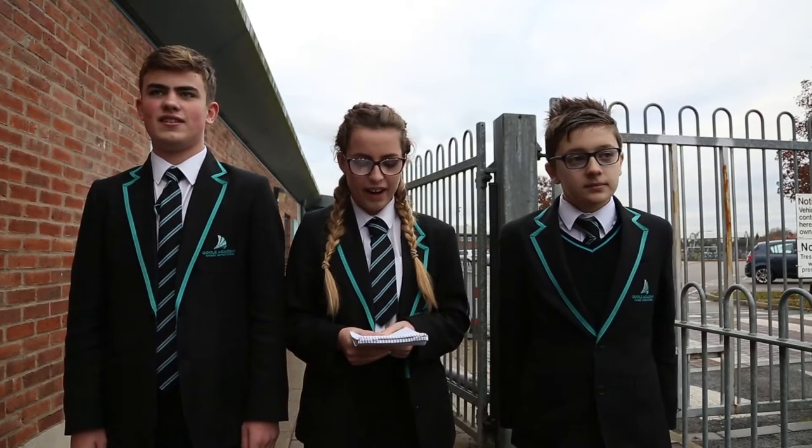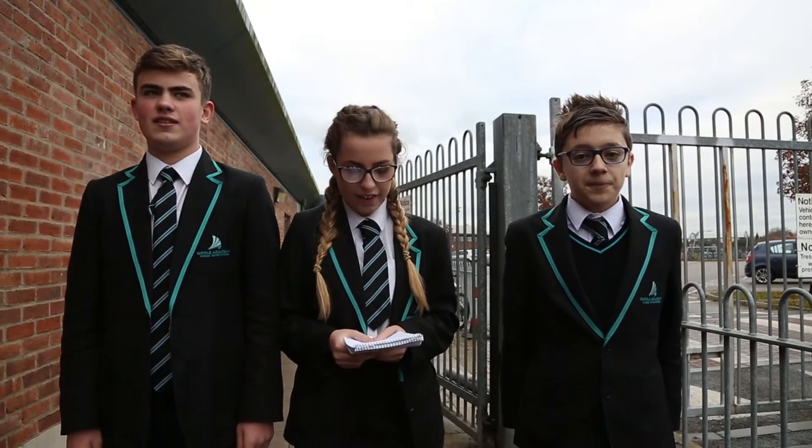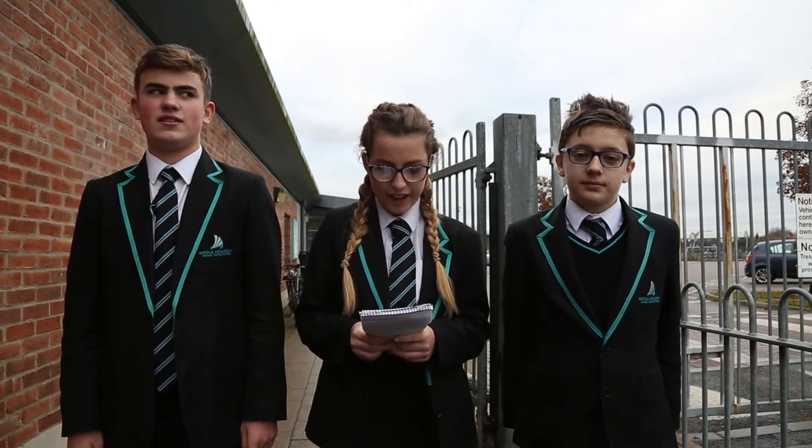Here we are at the entrance of Google Academy. We need to be here at 8.30am so that we can start lessons probably at 8.40am. When you arrive, you'll need to get out your planner and pencil case.